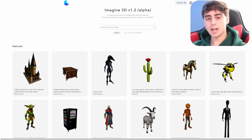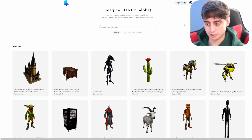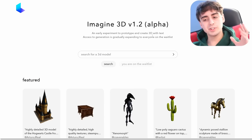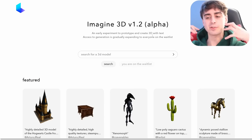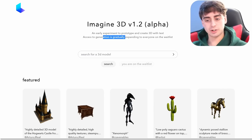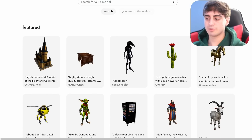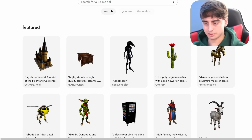This is LumaLabs.ai. You should join their waitlist if you want to start generating 3D models as soon as possible. Essentially, this is a prototype to create 3D objects out of just text. Access to generation is gradually expanding to everyone on the waitlist, but they have a plethora of examples to look at here, so let's take a peek.